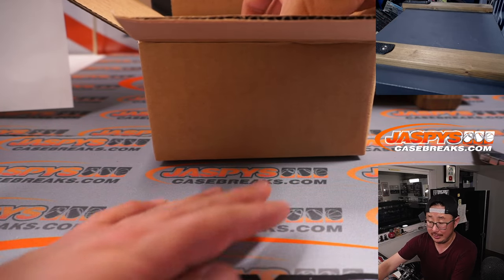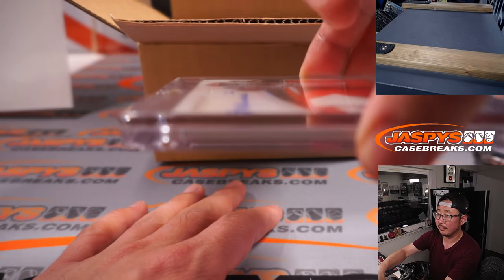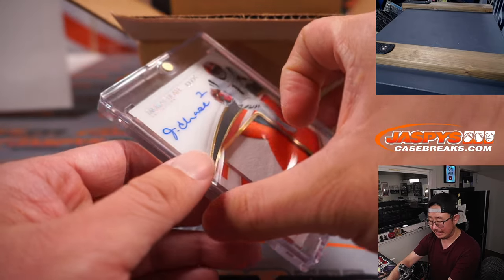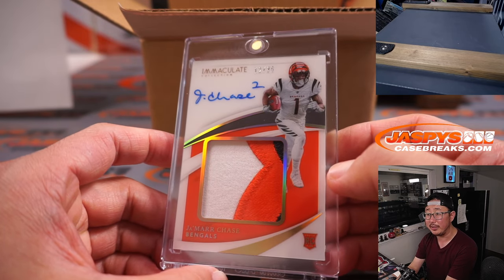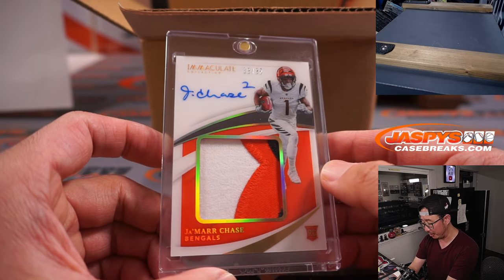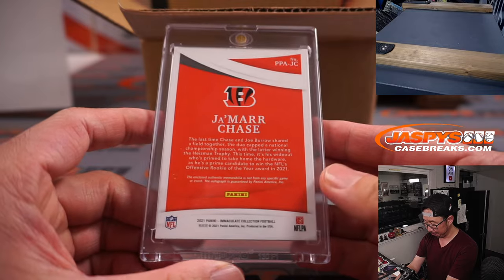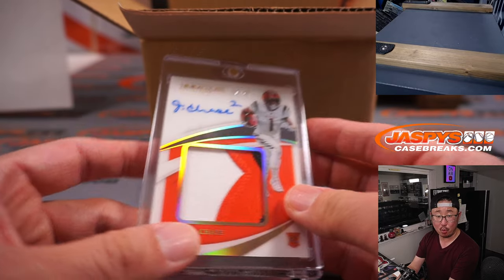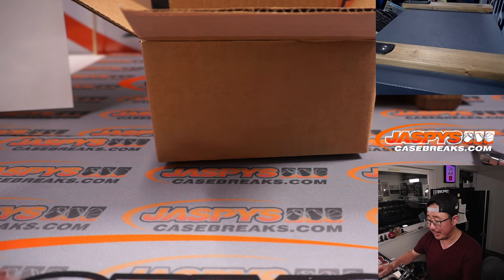I see football again and it's nice. Your offensive rookie of the year, Jamar Chase — an almost Super Bowl winner. Three-color patch and autograph, 12 out of 25. J for Jamar — that is going to be for Brian Frank. Last spot mojo strikes again.